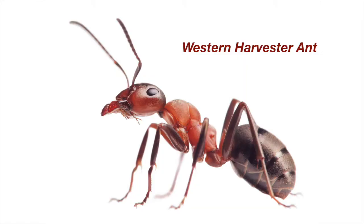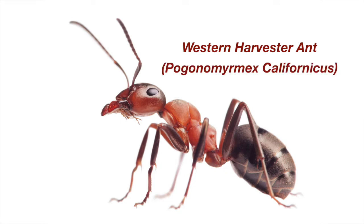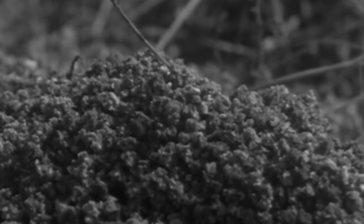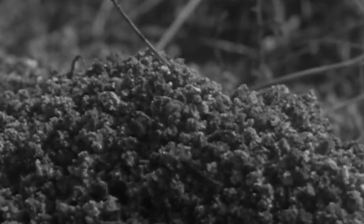Once he decided to make an ant observation toy, it didn't take him long to make a prototype out of a clear plastic box used to store handkerchiefs. Then it took weeks of trial and error before the two men discovered that the best ants to use were western harvester ants — aka Pogonomyrmex californicus — because they dig in the daylight. A big plus if you want to watch your ants do something other than sleep.